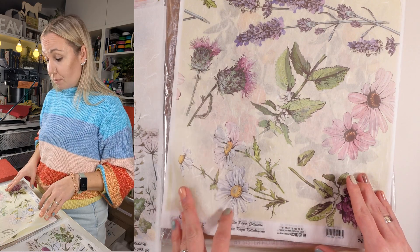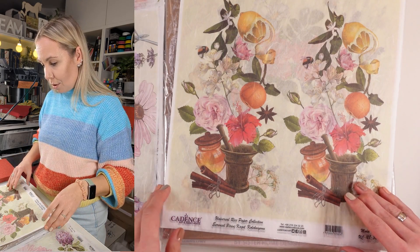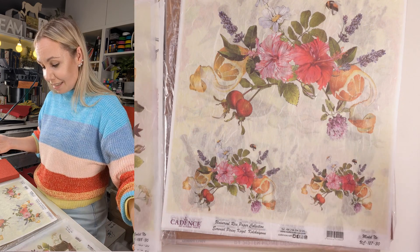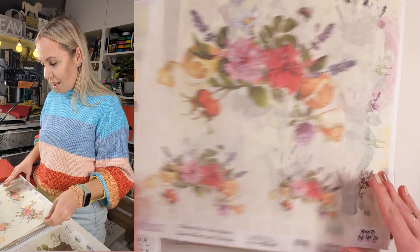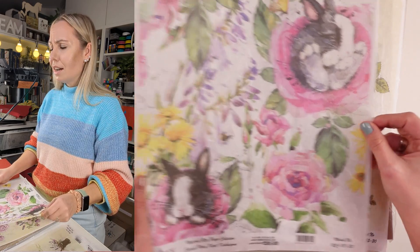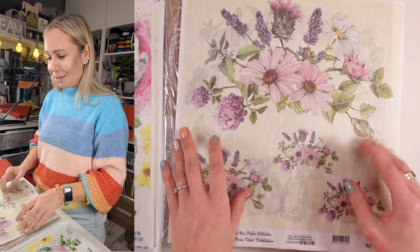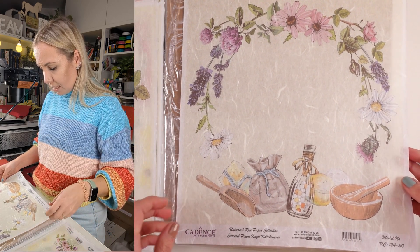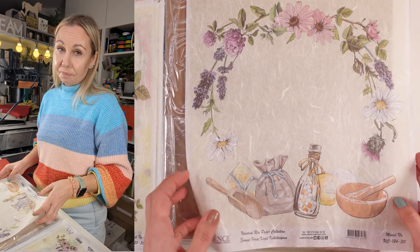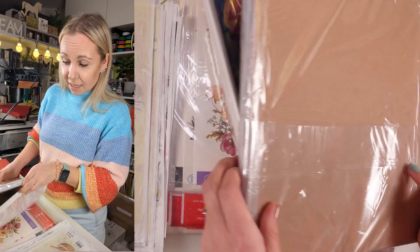I'm honestly gobsmacked — and I'm not just saying 'wow' for the sake of it. You can sense it: I absolutely adore this. It's so pretty and different, and I love the double-page design — you could use it for something double-sided. Look at that — an Easter bunny! Oh wow, I love this one and I'm definitely using it. It's going to be very difficult to choose which to use first. I have been spoiled rotten. I didn't expect there to be this many.